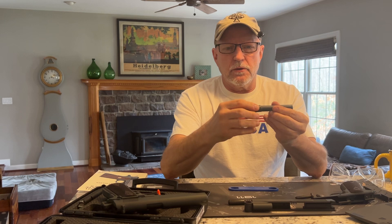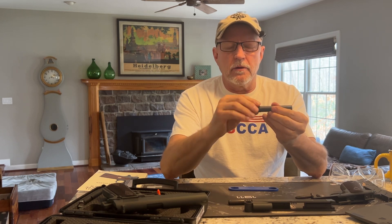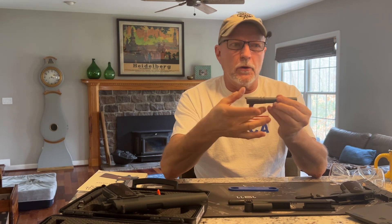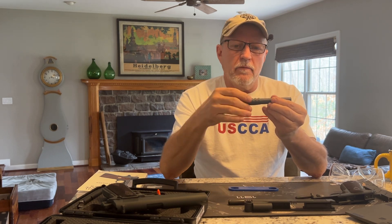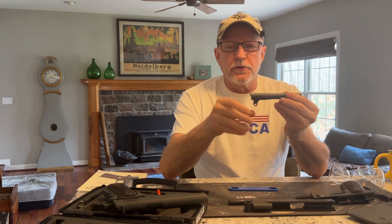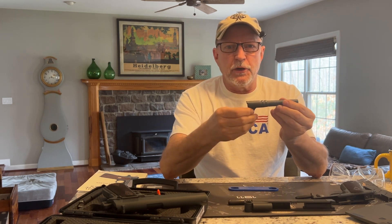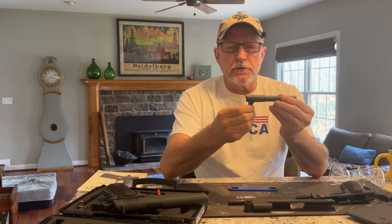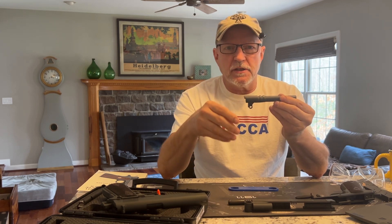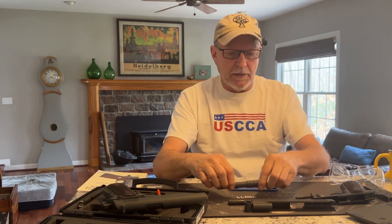And then also the barrel lugs — the locking lugs are only on the top of the 1911 and 1911A1. However, they're all the way around on the 1900 and 1902. Why are these things important to know? To understand how the firearm operates. If you can understand why they made changes, you can better understand the cycle of operation and what each part plays in that, and you'll be able to better troubleshoot it.